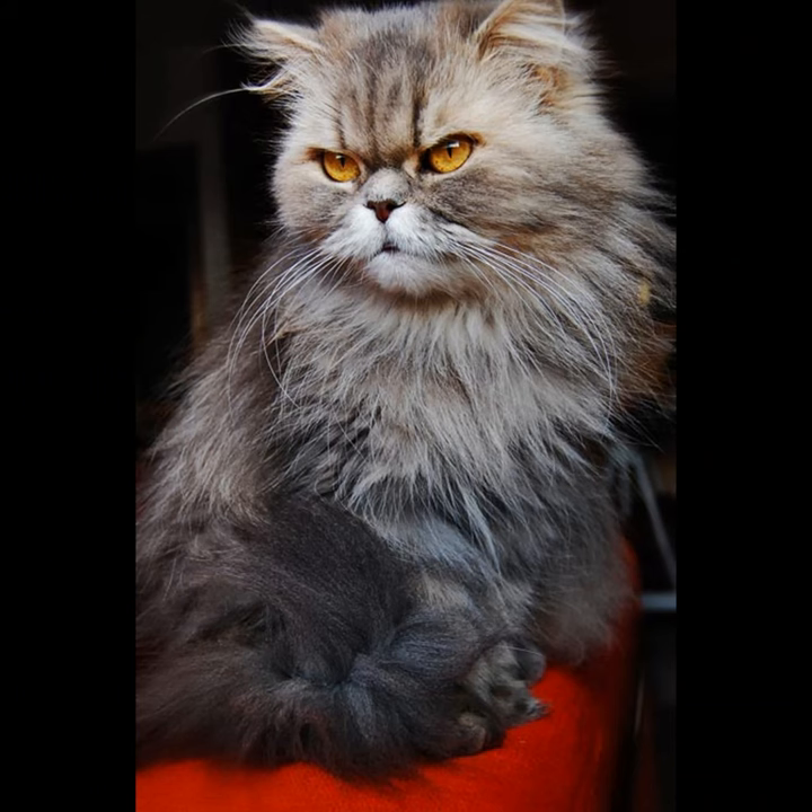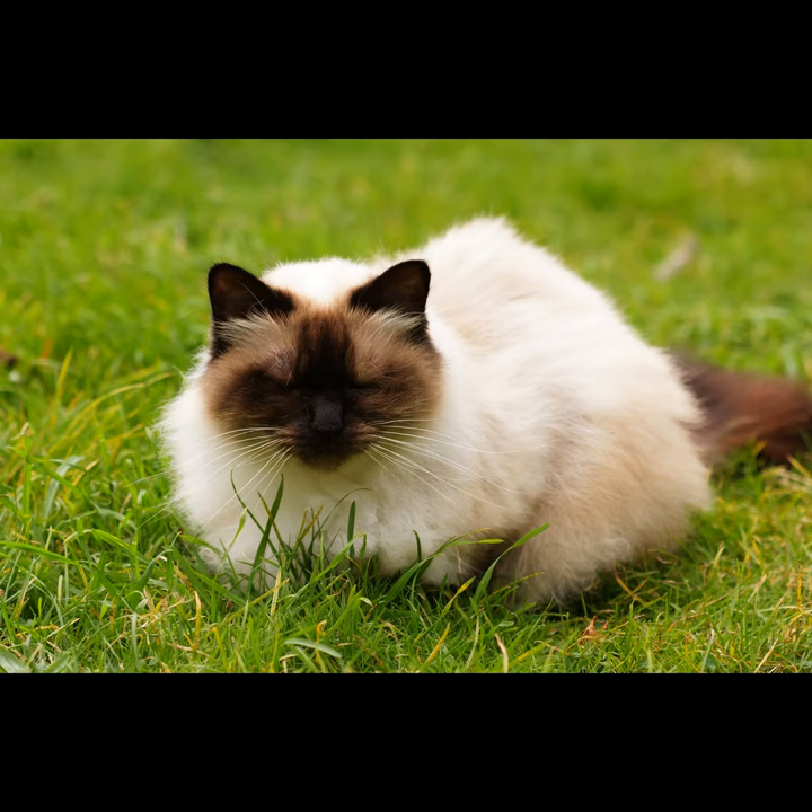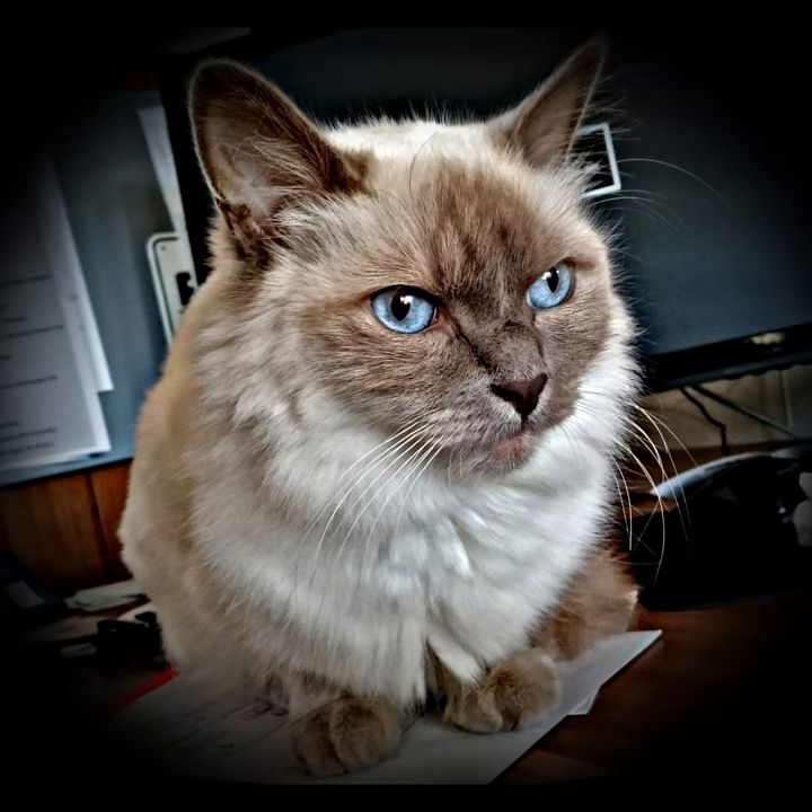Then we move to the favorite of the breed, and that's the Himalayan. The Himalayan is a mixture between a Persian and a Siamese cat, and so that's why it has a similar look to a Siamese cat.